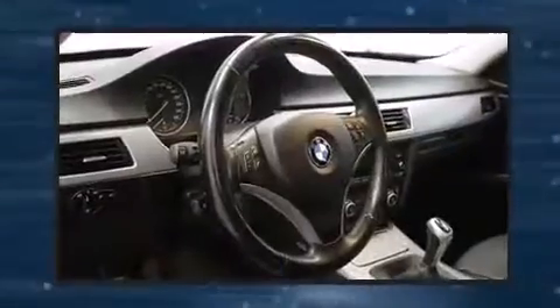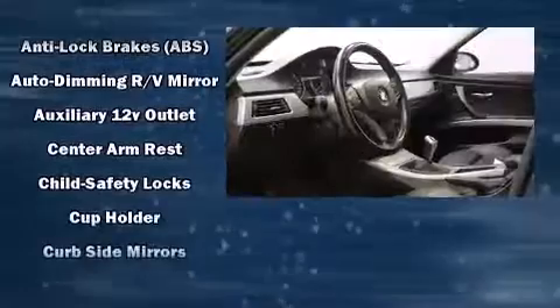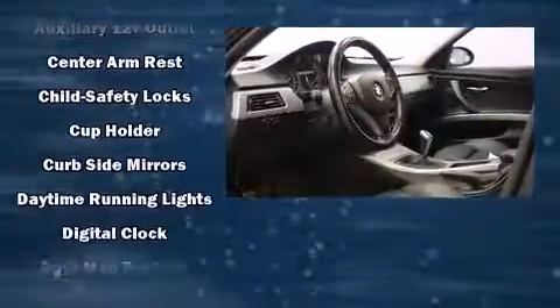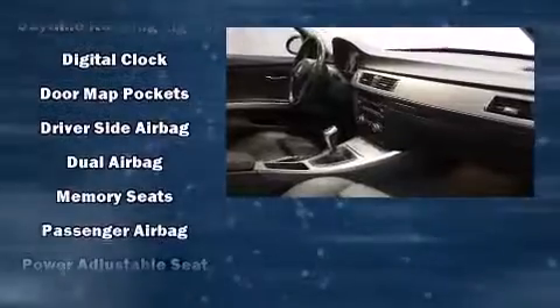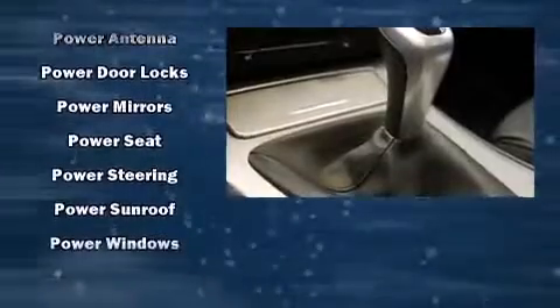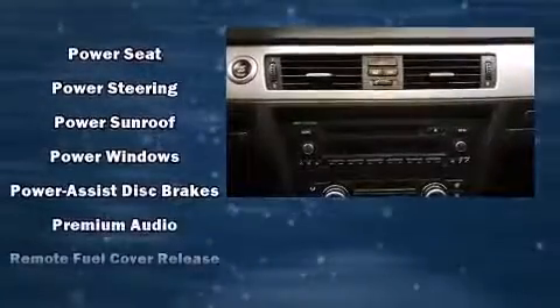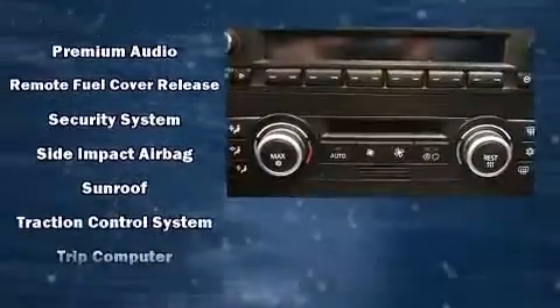BMW ensures the safety and security of its passengers with equipment such as head curtain airbags, front and side impact airbags, traction control, brake assist, anti-whiplash front head restraints, ignition disabling, and four-wheel disc brakes with ABS. Various mechanical systems are monitored by electronic stability control, keeping you on your intended path.